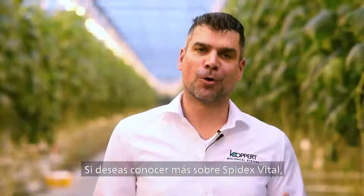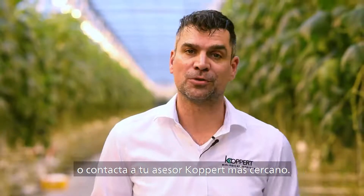If you want to learn more about Spydex Vital, please visit our website or contact your local crop consultant.